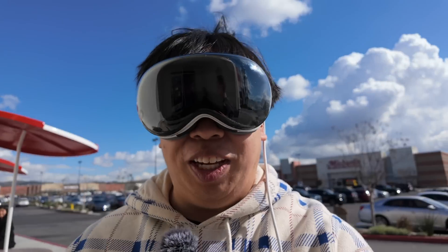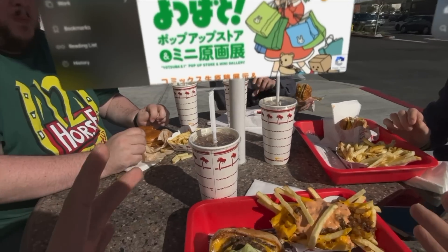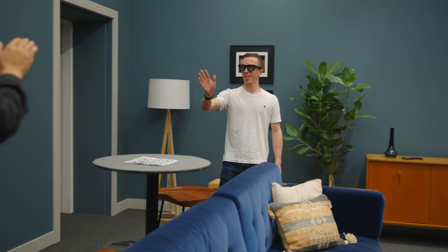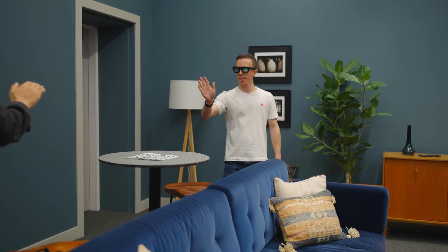How you use these glasses can be described in similar terms to other devices, but it's different — in the same way that the phone and laptop are different. When you're out and about in the world, how you want to interact with the digital world is very different than when you're on a plane or in your house. They're both valuable. You can obviously do things in virtual and mixed reality that you can do no other way, not even with augmented reality glasses. We're trying not to overly homogenize them and let them be what they naturally want to be.